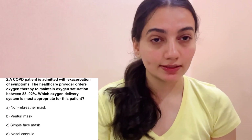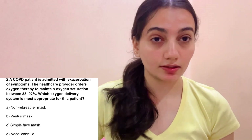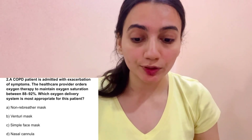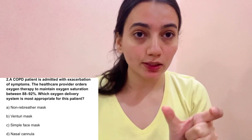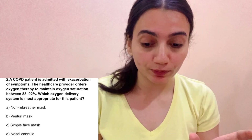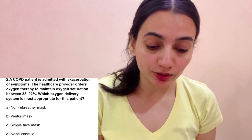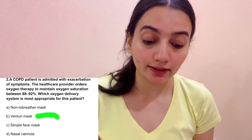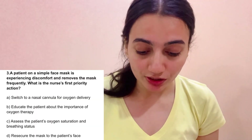Scenario 2: A COPD patient is admitted with exacerbation of symptoms. The healthcare provider orders oxygen therapy to maintain oxygen saturation between 88 to 92%. Which oxygen delivery system is most appropriate? Options: A. Non-rebreather, B. Venturi, C. Simple face mask, D. Nasal cannula. The correct answer is B: Venturi mask, because we need to give precise oxygen concentration.